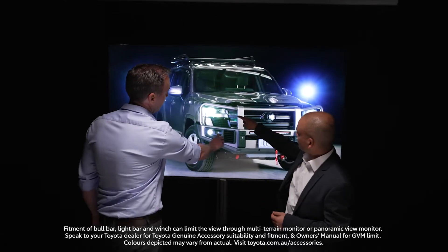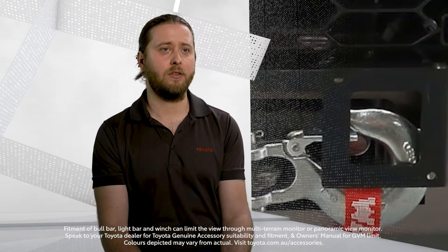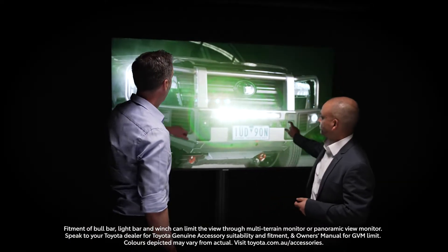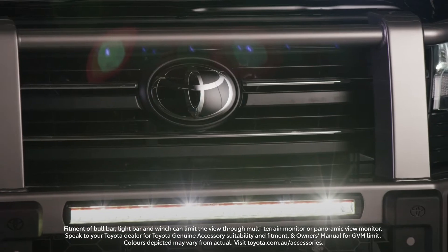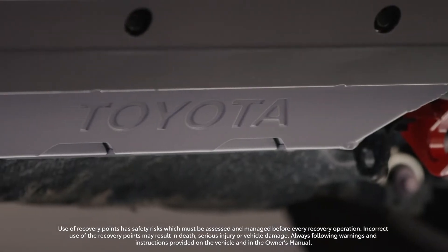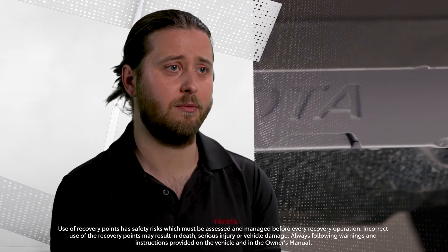The bull bars we've developed are a steel and an alloy bull bar. We've integrated a winch mounting structure into the bull bar design and a high-performance LED light bar into the top pan of the bull bar. We also have front recovery points and an upgradeable bash plate for underbody protection.